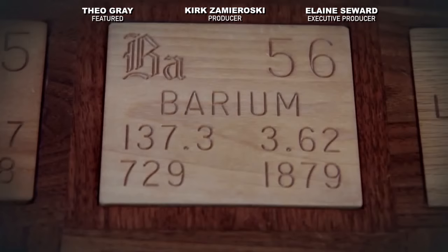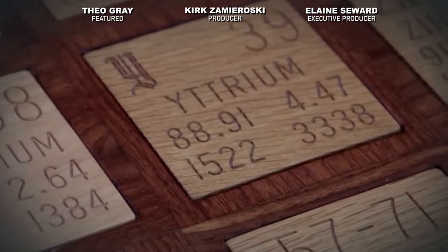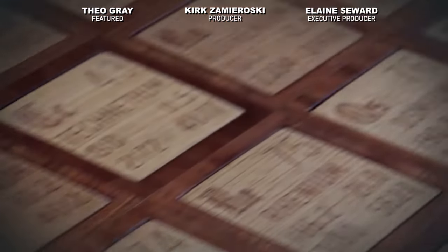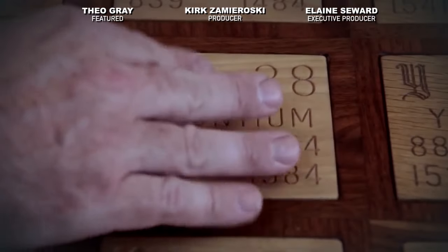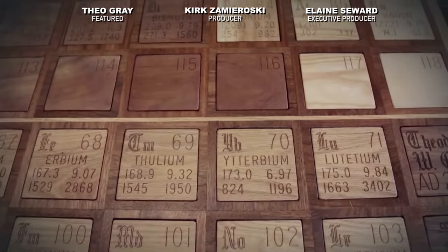So I thought, I'm not really interested in this stuff, but if I happen to be traveling somewhere and happen to see an interesting element, maybe I'll pick it up, and 30 years from now maybe I'll have an element collection. And then I go on eBay and it's like, oh, I could get that, I could get that, and there's that. Six months later, I had pretty much a complete set.